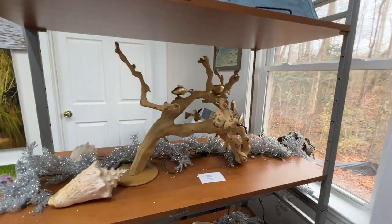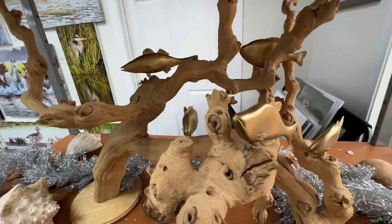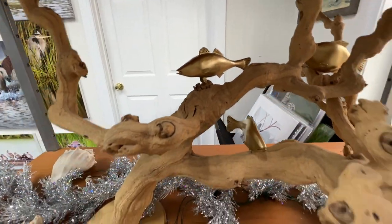This sculpture is called The Nursery, and it's five different fish, all hand-carved, and set in a really nice wooden sculpture area.